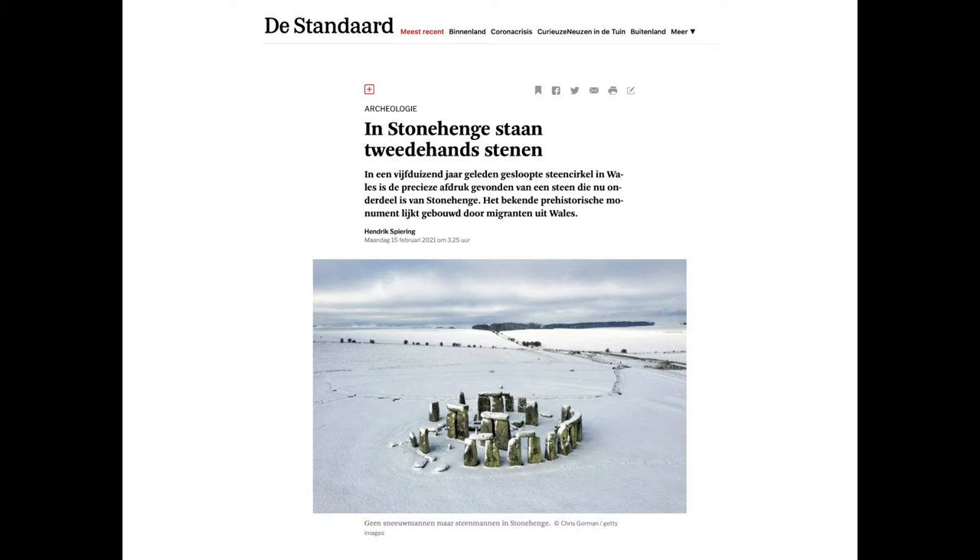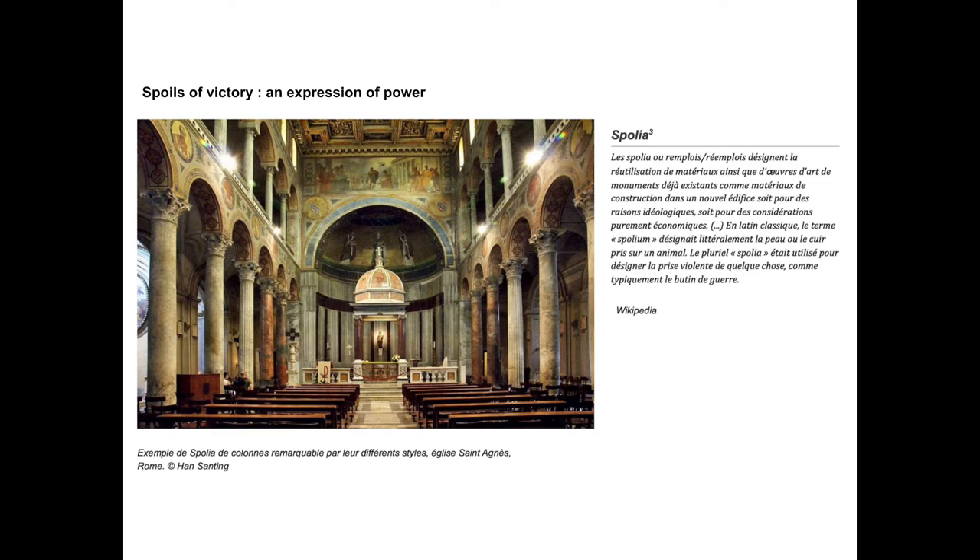When you read archaeological studies around reuse, you find that in the Neolithic, the stones from Stonehenge were reused from another place. When you study research on reuse from archaeological studies, you find many documents talking about this practice in the Roman Empire. At that time it was called spolia — the singular is spolium — which means peeling off the skin of a beast.